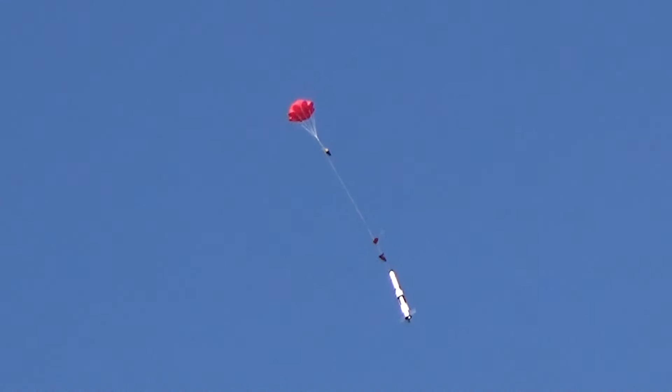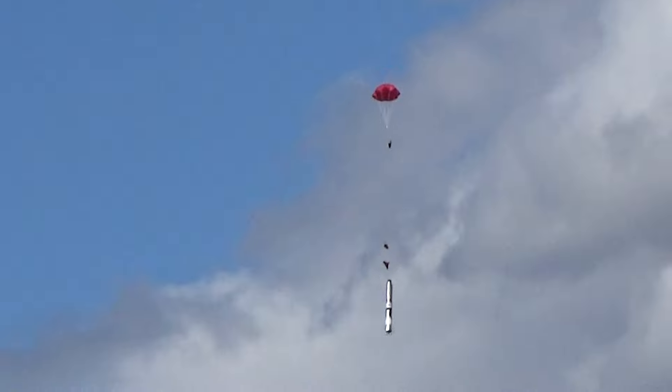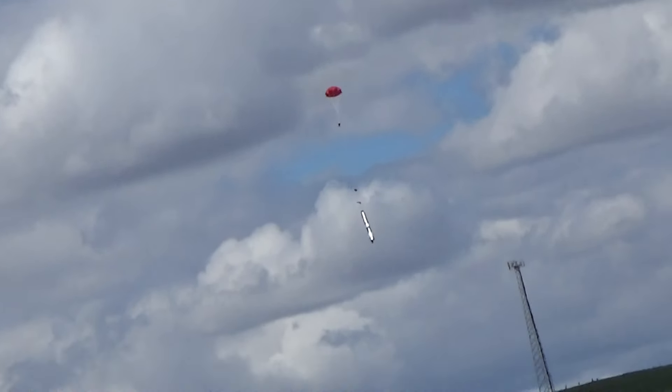Now we're going to go to the model rocket racks. Pad number one. That's me. This is my second fly for the day. Write this down. This is an old Estes Iris from 1978 on a B-640. And five, four, three, two, one, launch.